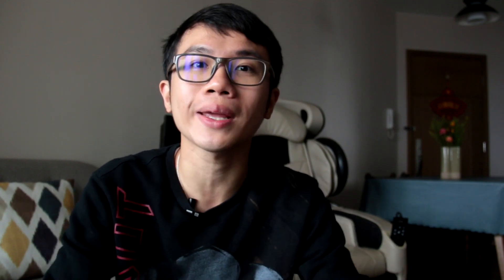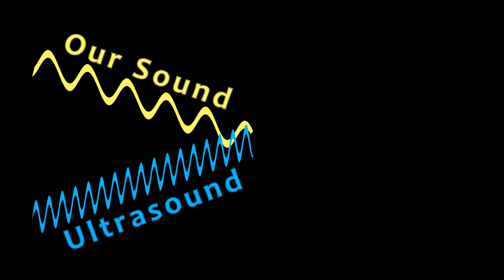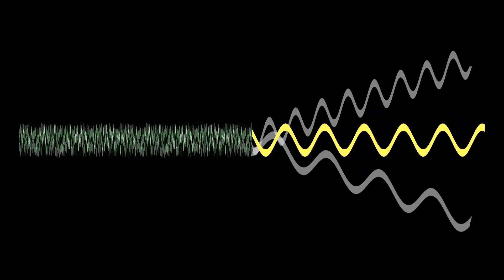But as I've already mentioned, ultrasound is something that we cannot hear. So where does that whisper sound come from? It's time to introduce something called ultrasound modulation. To begin with, we combine the audio signal we want to send with the ultrasound to produce modulated ultrasound that we cannot hear. Now as we send this modulated ultrasound beam through the air, the physical properties of the air will distort the beam to produce a wide range of frequencies that we can hear.